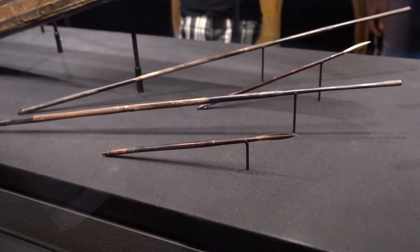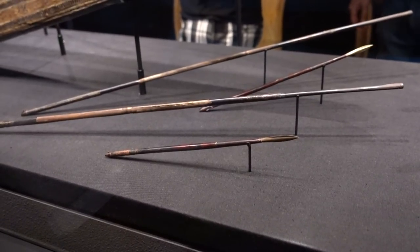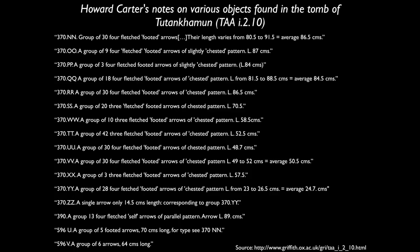So what's going on with these very short arrows? Well, a quick review of the inventory of Tutankhamen's tomb shows that the majority of his arrows were actually very long, with many sets having an average length of well over 30 inches. The shorter arrows are documented as well, but they are far fewer in number.